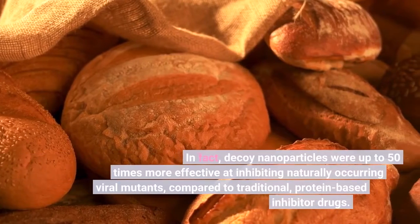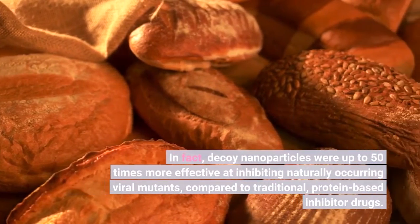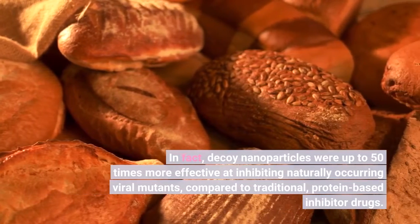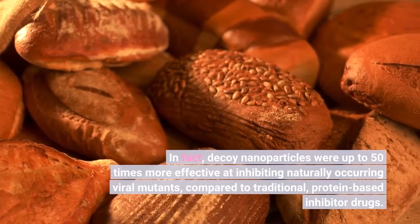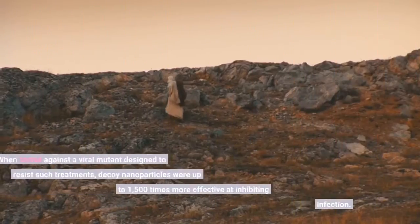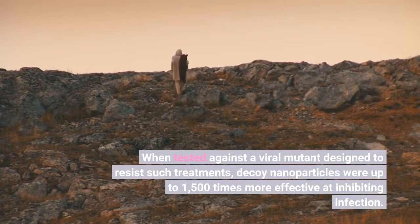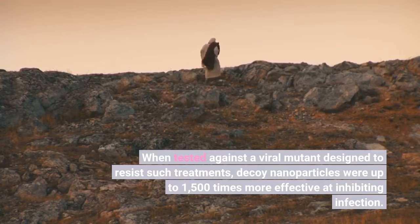In fact, decoy nanoparticles were up to 50 times more effective at inhibiting naturally occurring viral mutants, compared to traditional protein-based inhibitor drugs. When tested against a viral mutant designed to resist such treatments, decoy nanoparticles were up to 1,500 times more effective at inhibiting infection.